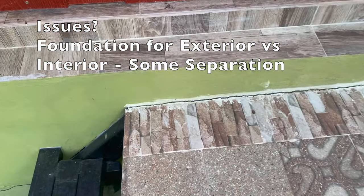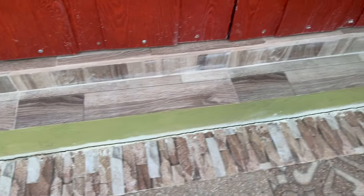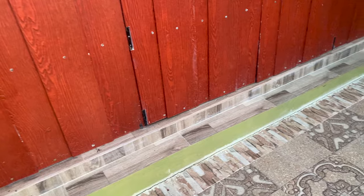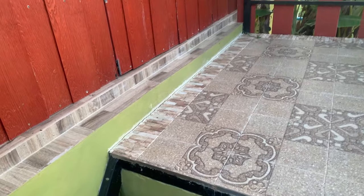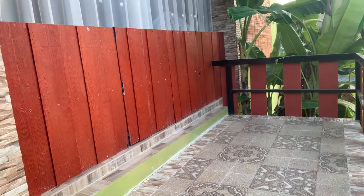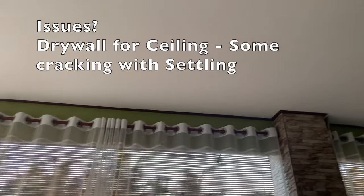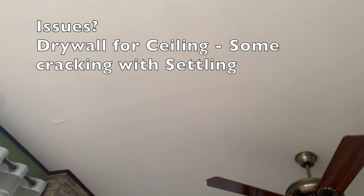A couple of issues we're still looking at: the main slab was poured in one piece but the exterior under the steps was separate, so there's a little bit of separation on the steps that lead outside. We're going to take care of that with some sealant — it's mostly cosmetic, and everything's tied in with rebar so there should be no structural problem. There's also a small crack in the drywall after everything settled post-construction, again cosmetic, and we'll take care of that.